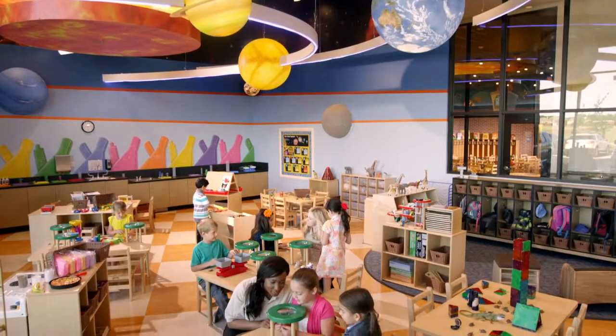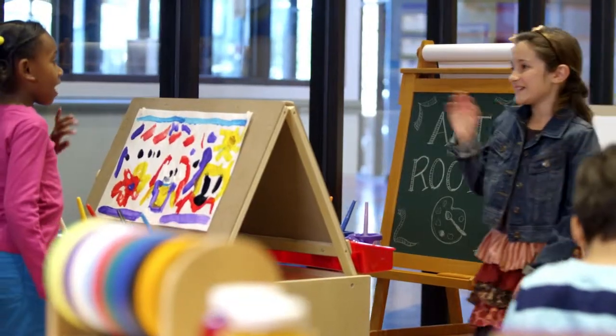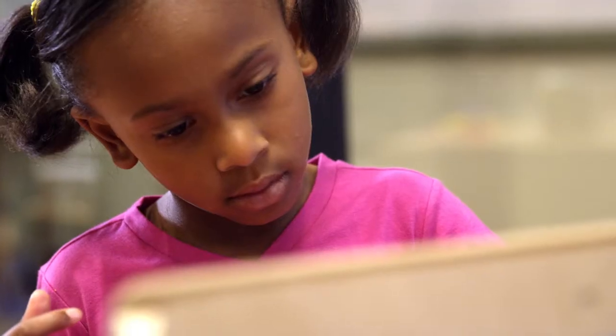In addition to the traditional classroom setting, Navigators also travel to our school's specialty classrooms with activities that will enrich their Kindergarten curriculum.